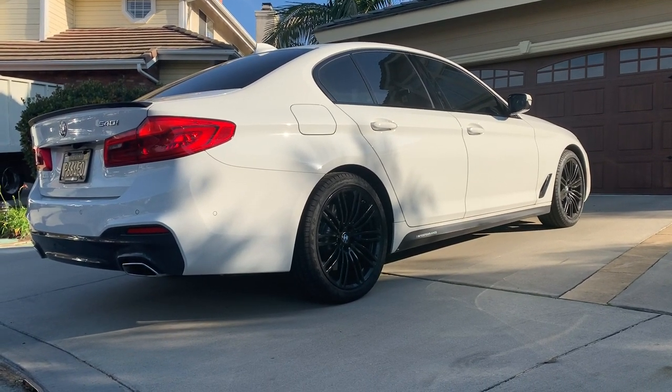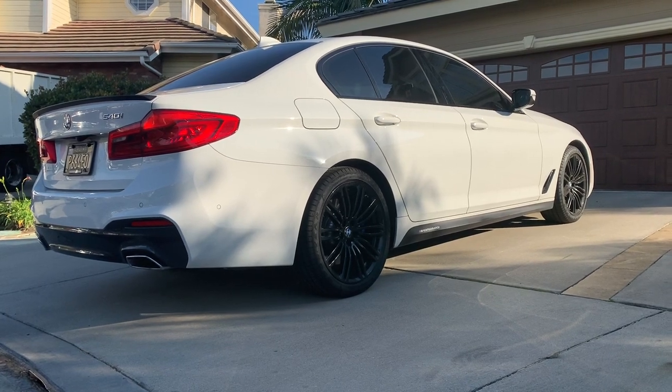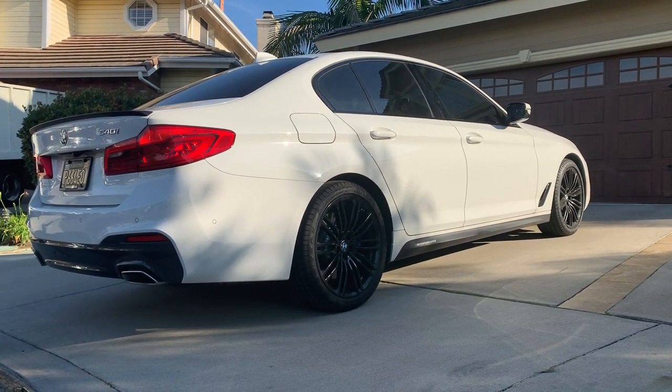Leave it in the comment section down below — what do you guys think about the spoiler, the wheels, and the brake calipers? Should I do anything else to the car? Maybe a diffuser, front lip, or even carbon fiber side mirror caps — those look really sick. Comment down below what you think I should do next. Please hit that subscribe button because we have more content on the way — more car videos, maybe even car shows and car meets. Give it a like, comment down below, and I will see you guys in the next video.